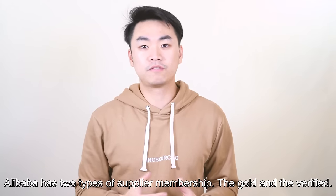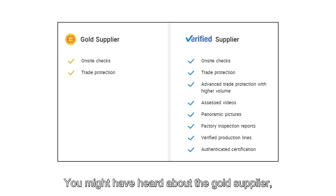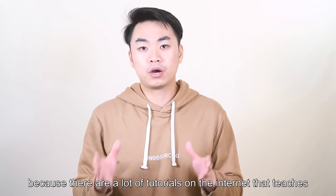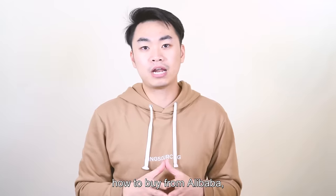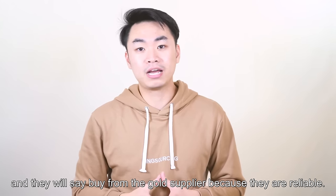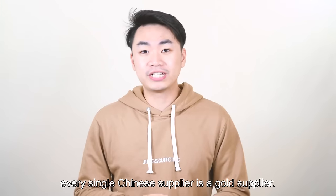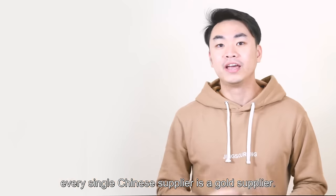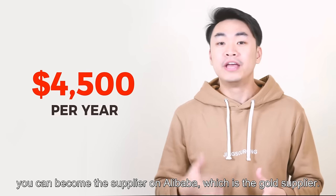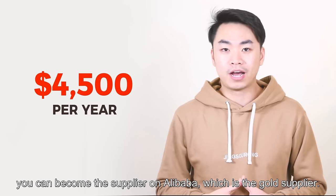Alibaba has two types of supplier membership: gold and verified. You might have heard about the gold supplier, because there are a lot of tutorials on the internet that say buy from gold suppliers because they are reliable. It's wrong! Every single Chinese supplier is a gold supplier. In China, you have to pay around $4,500 US dollars per year to become a supplier on Alibaba, which is the gold supplier.